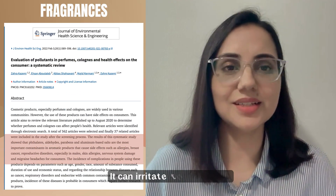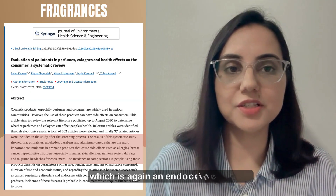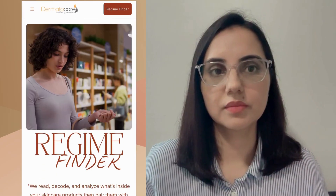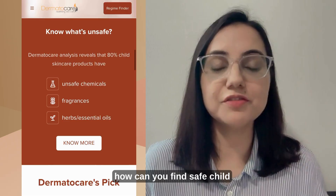The last and final culprit is fragrances. They can irritate the child's skin, but the bigger problem is they contain phthalate, which is an endocrine disruptor and also a potential carcinogen. Now the question arises: how can you find safe child skincare products?